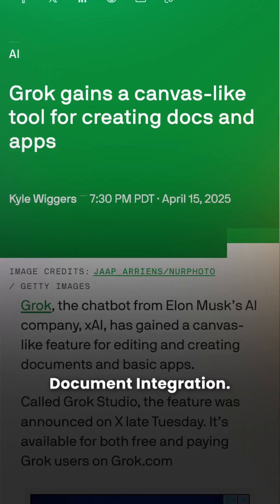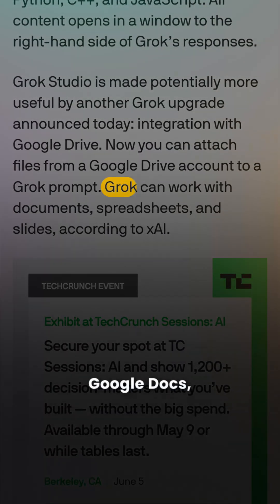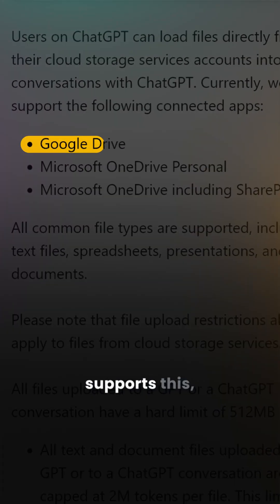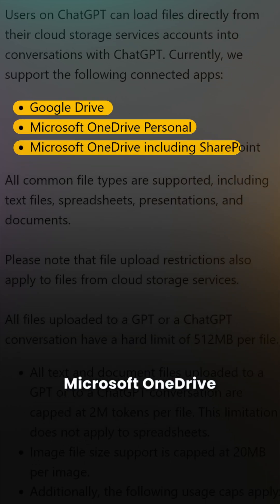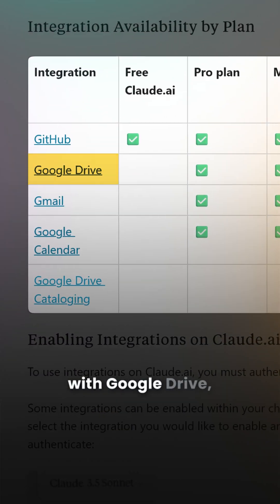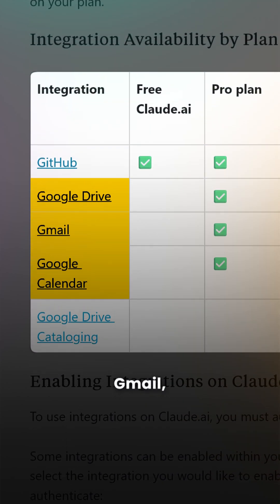Then there's document integration. Grok now connects directly to Google Docs, Sheets, and Slides. But once again, ChatGPT already supports this and integrates with Microsoft OneDrive as well. And then there's Claude, which takes things a step further with Google Drive, Google Calendar, Gmail, and GitHub.